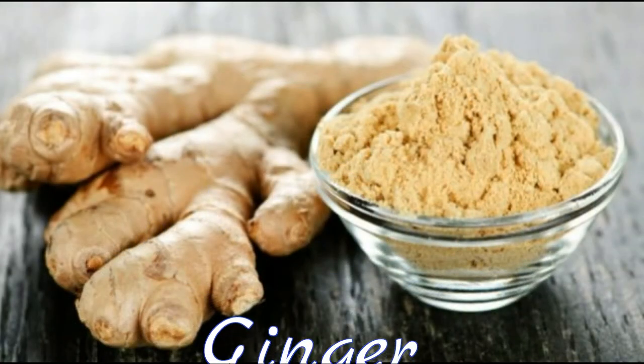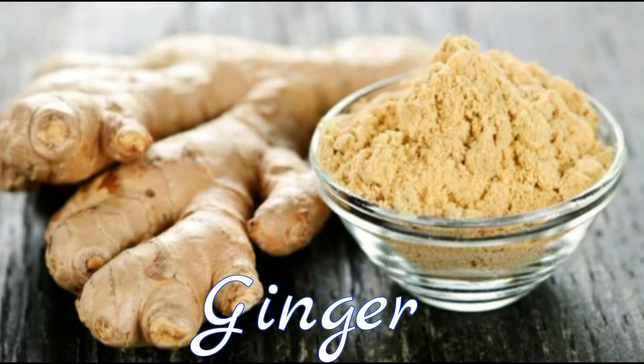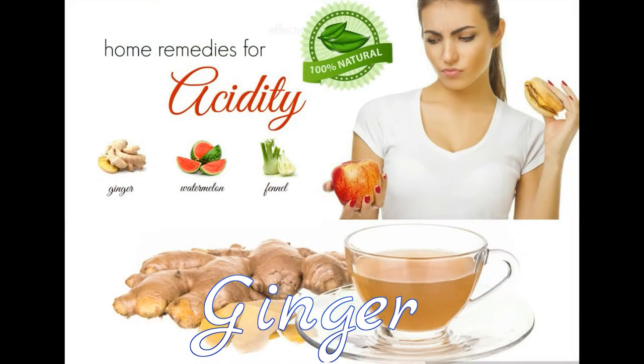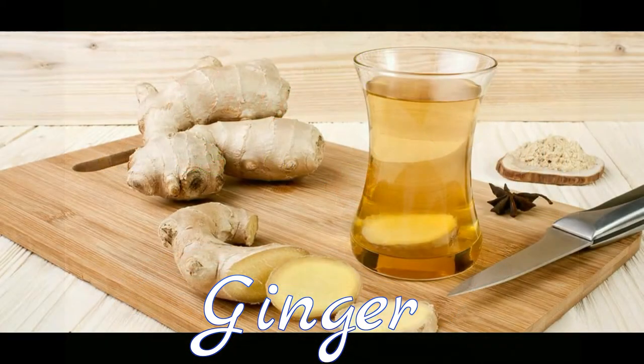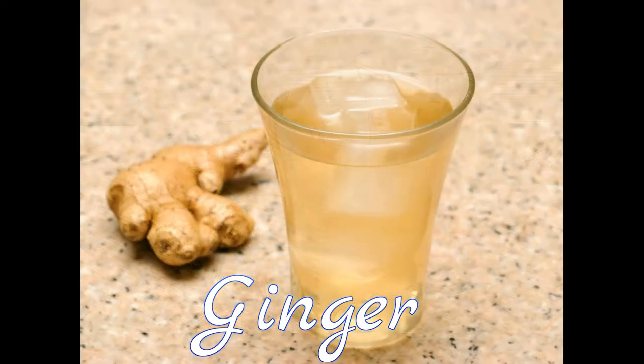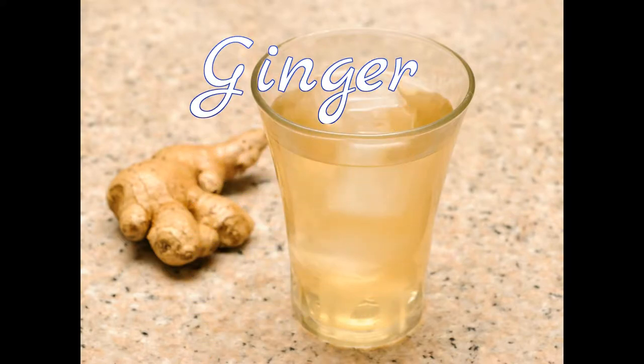8. Ginger. Beneath its knobby exterior, ginger hides many health benefits. Ginger has excellent digestive and anti-inflammatory properties, says Dr. Arja, Fortis Hospital. To help neutralize stomach acids, you can chew a slice of fresh ginger, or have a spoonful of ginger juice 2-3 times a day, or steep fresh ginger in a cup of boiling water and drink up.